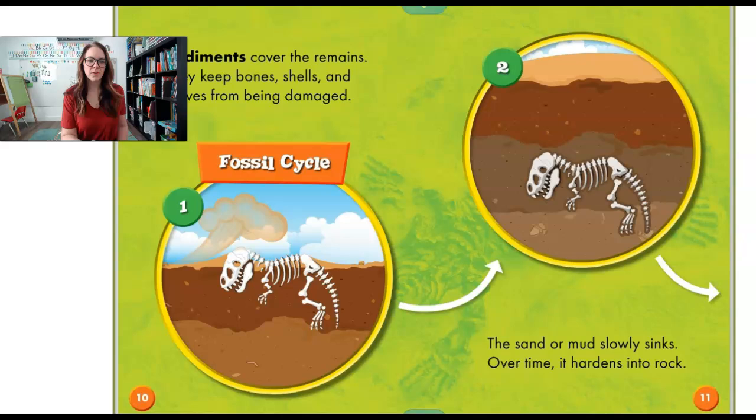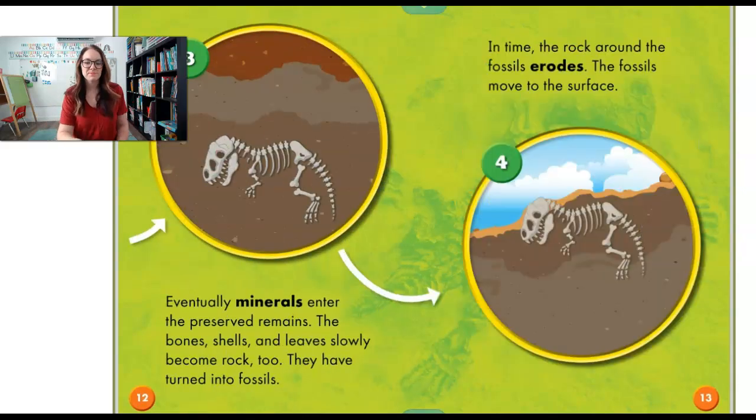Sediments cover up the remains — that's like sand or dirt. They keep the bones and the shells and the leaves from getting damaged. But over time the sand and mud slowly sinks and hardens into a rock. Eventually minerals enter the remains, so if there's bones in the ground little minerals kind of get in there. The bones, shells and leaves become rocks too. They have turned into fossils.